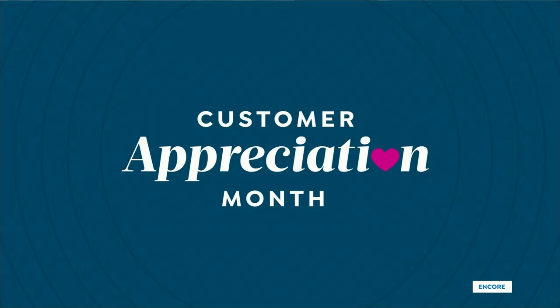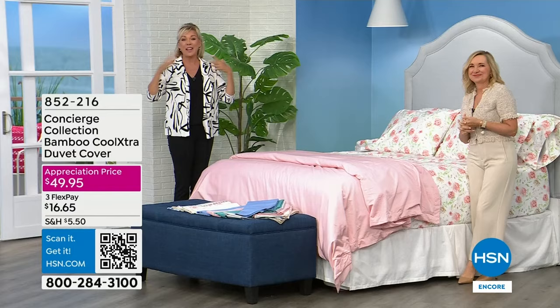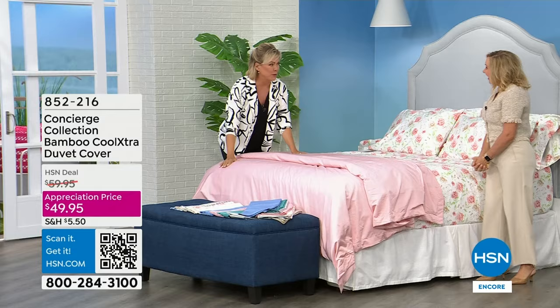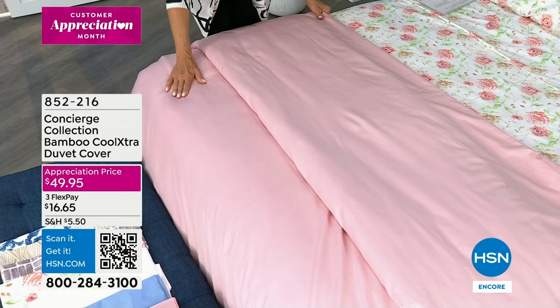We have so many fun people that work here. Welcome back to HSN. We just love celebrating you this month — not that we don't all year long, but in April especially we just go over the top. This is going to put you over the top. This is the duvet that is the exact same fabrication as our sheets you just ordered. We have all the same colors, same solids, and the same prints for the first time ever.